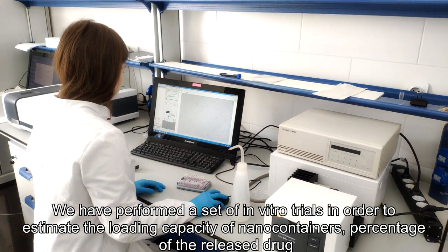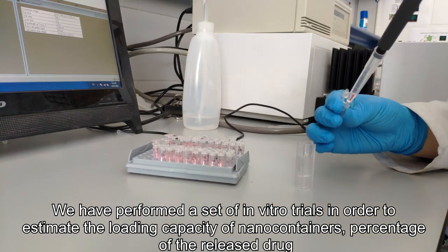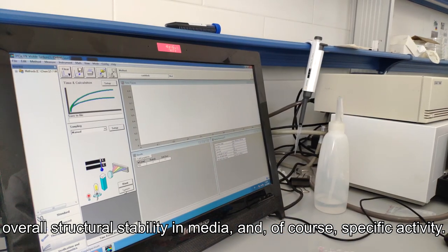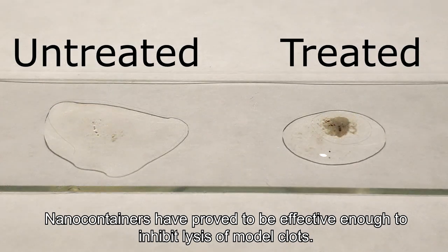The drug was loaded into nanocontainers during the synthesis and a magnetically-targeted modality was added using magnetite nanoparticles. We performed a set of in vitro trials in order to estimate the loading capacity of nanocontainers, percentage of the released drug, overall structural stability in media, and specific activity. Nanocontainers proved to be effective enough to inhibit lysis of model clots.